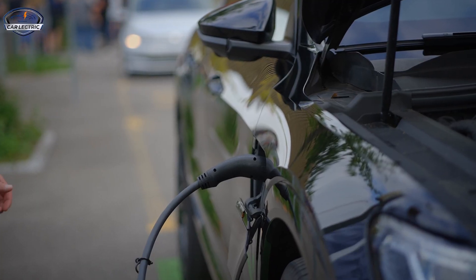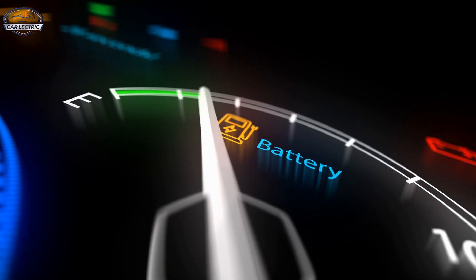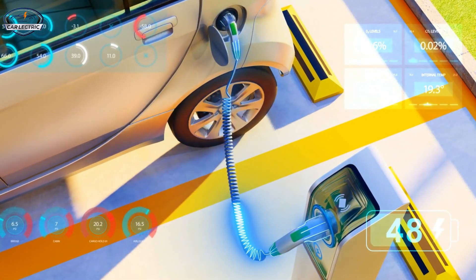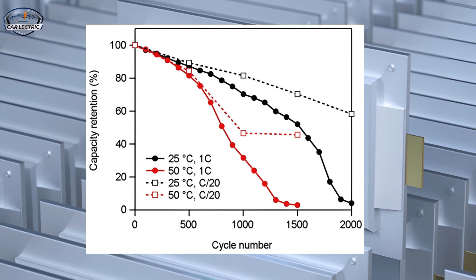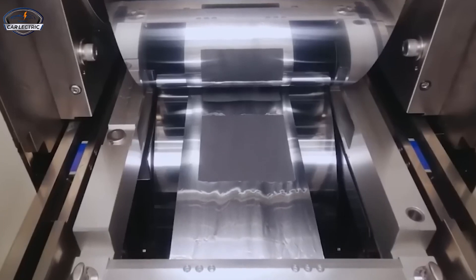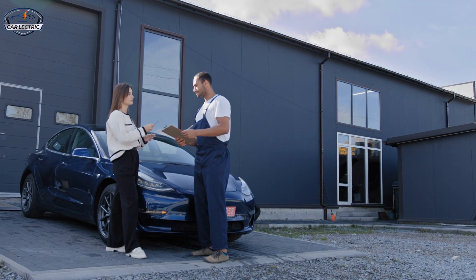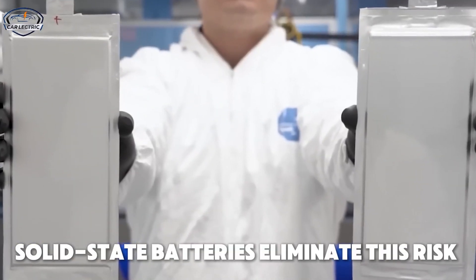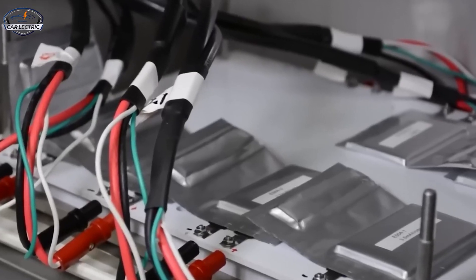One of the biggest pain points for EV owners is charging time. While today's fastest chargers can take 30 to 50 minutes to give you a full charge, solid-state batteries could potentially slash that time to just 15 minutes or less — imagine being able to charge your car faster than it takes to fill up a gas tank. One of the downsides of current lithium-ion batteries is their tendency to degrade over time, losing capacity after repeated charging cycles. Solid-state batteries, on the other hand, are far more durable and less prone to wear and tear, meaning your EV could maintain its range and performance over a much longer period, leading to lower maintenance costs. Solid-state batteries also eliminate the risk of battery fires — because the electrolyte is solid, there's a much lower chance of it overheating or causing a fire, making these batteries inherently safer.